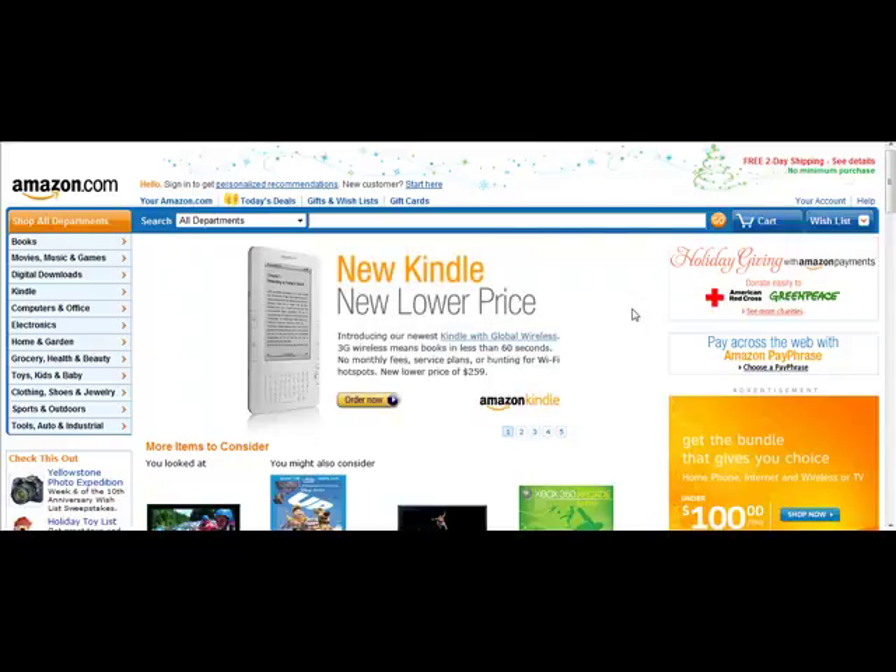To do this and to start your research and also to become an affiliate, we're going to use the Amazon.com affiliate program for this example. There's a whole variety of additional programs you could become an affiliate for that this would also work for, but I'm just going to show you this as an example.